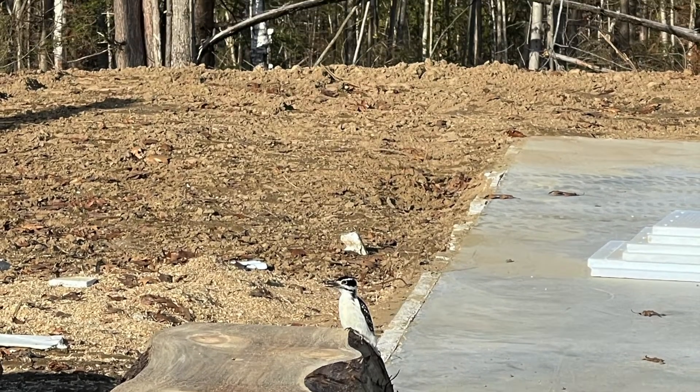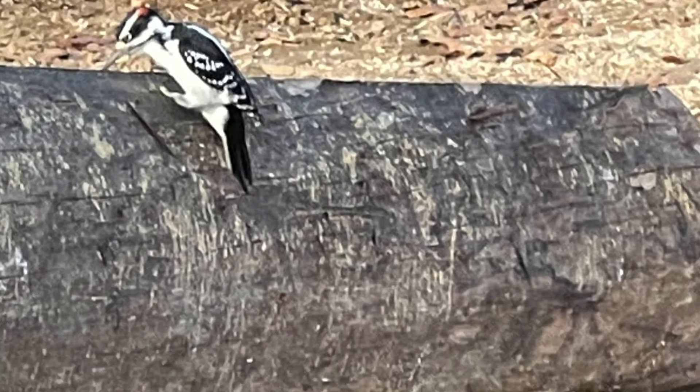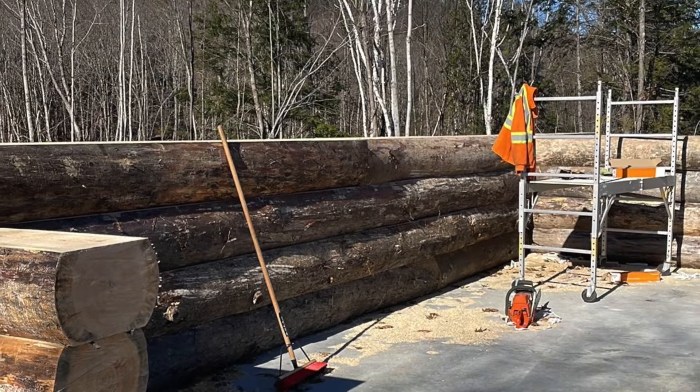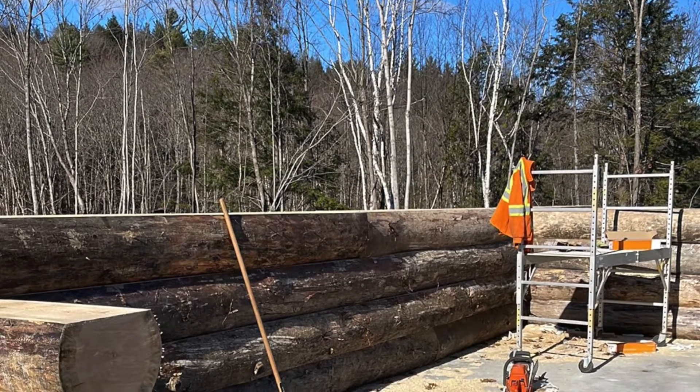There's a little woodpecker that decided to visit us. He's taking out the bugs, if we have any. We don't want that. But this is our work area we're using.